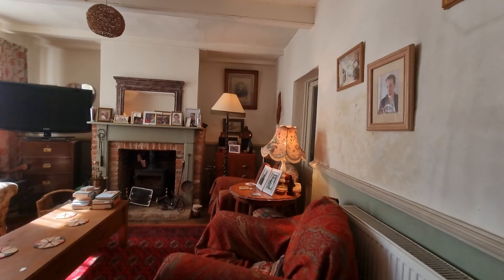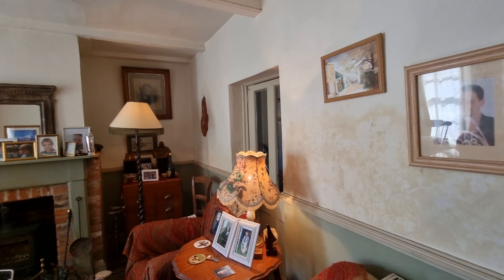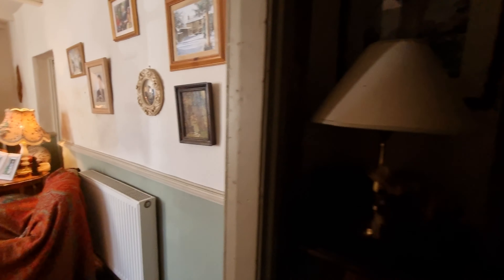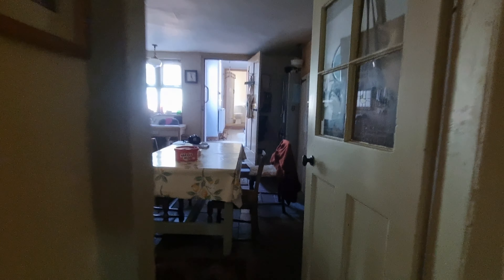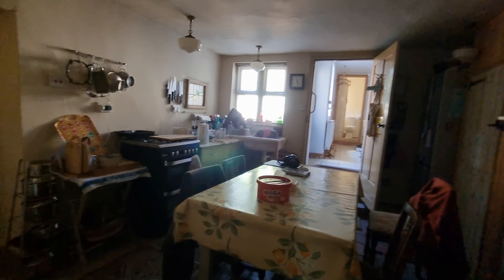There's also a door — there's a chair in front of it at the moment — but there's a door that takes you through to the dining room, which is also accessible from the kitchen breakfast room which I'm about to show you.